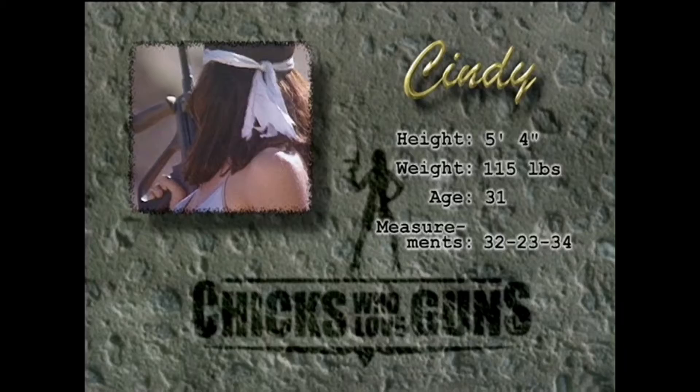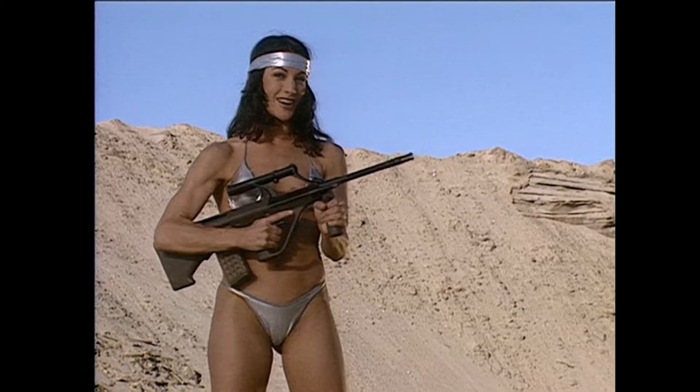Hi, I'm Cindy. I'm a student and a part-time actress, and I'd like to show you my Steyr AUG.